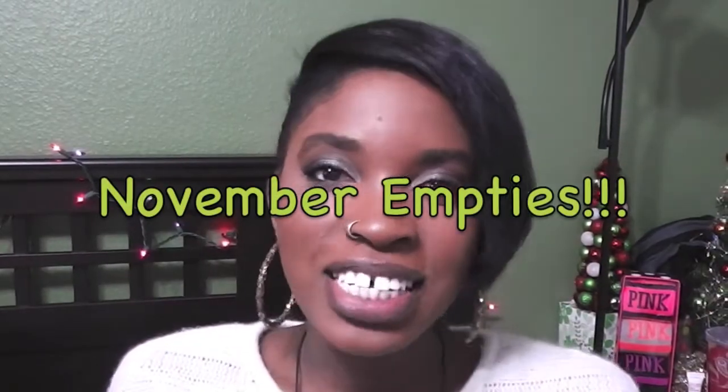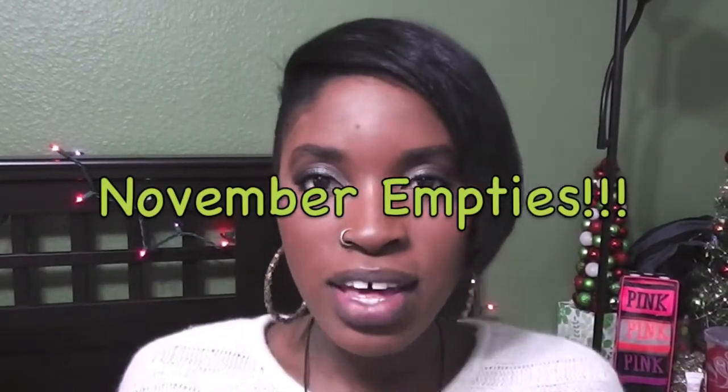Hey everyone, it's Christina Marie here with an empties video — I guess I can call this November empties. It's just another empties video and I'm gonna go through some of my stuff to show you what I've used up or what I'm this close to being done with. It's all over the place, from makeup to perfumes to candles.